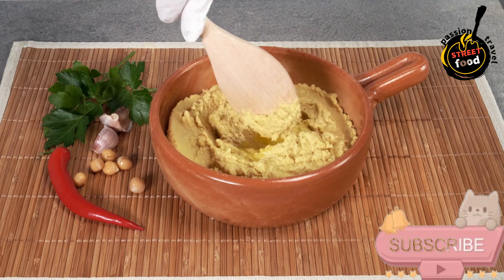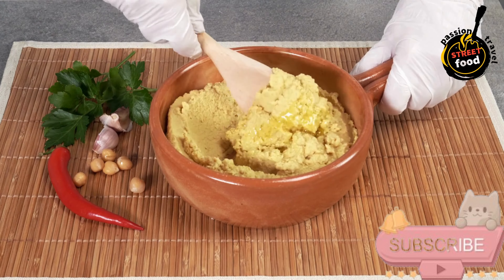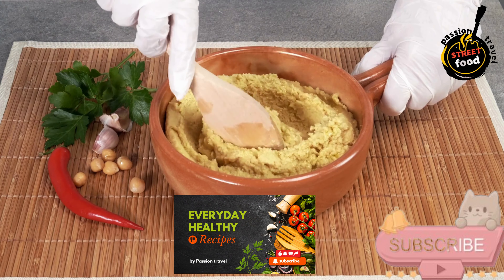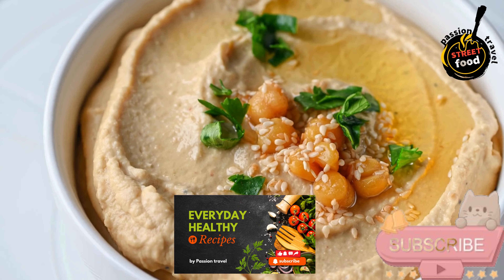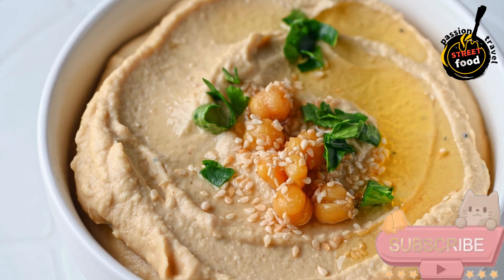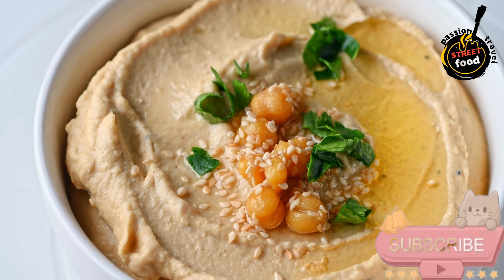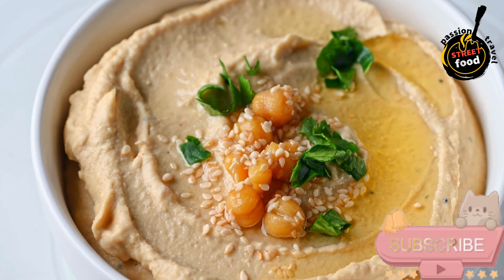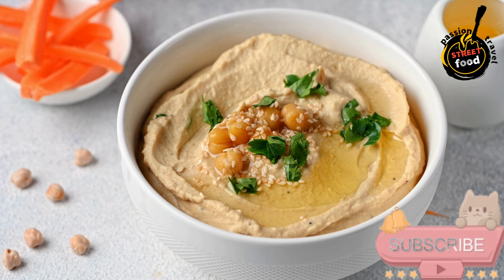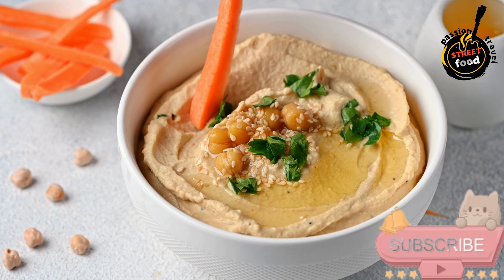Enjoy the hummus and pita with cucumber and olive oil as a light, flavorful appetizer, snack, or part of a larger Mediterranean spread. Optional sides: black or green olives, and pickled vegetables such as pickled turnips or cucumbers for a tangy contrast. The creamy hummus pairs perfectly with the warm pita and crisp cucumber, while the olive oil adds richness and depth to the overall experience.